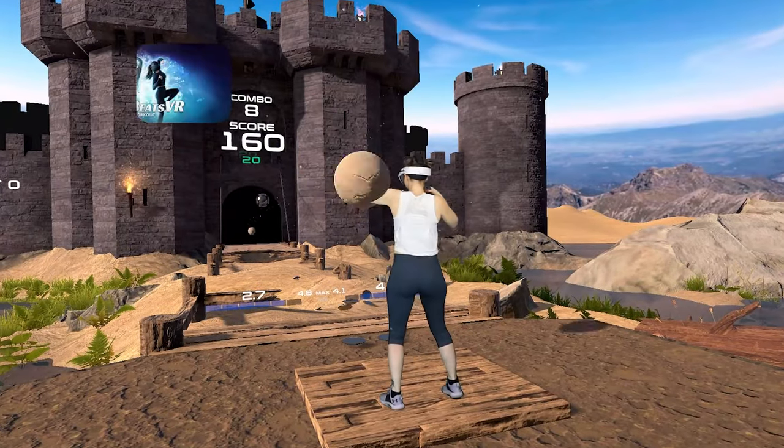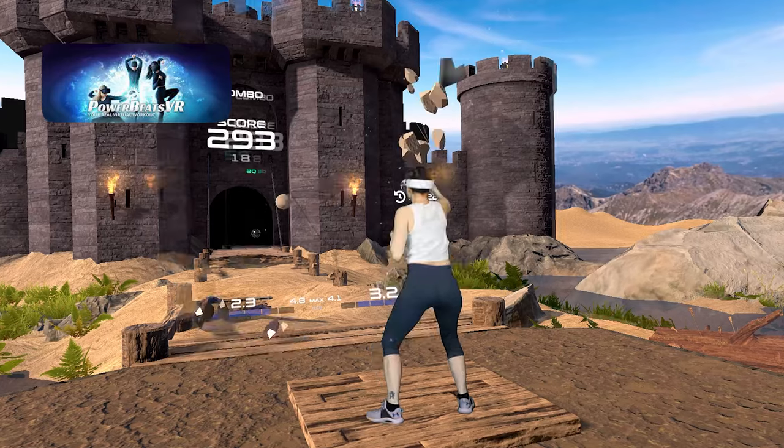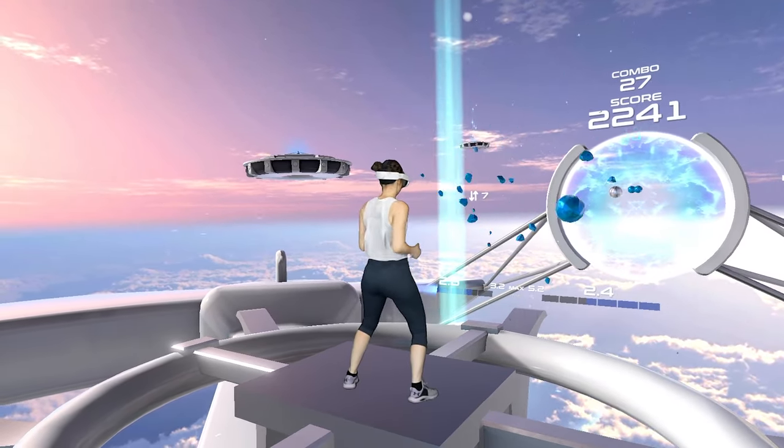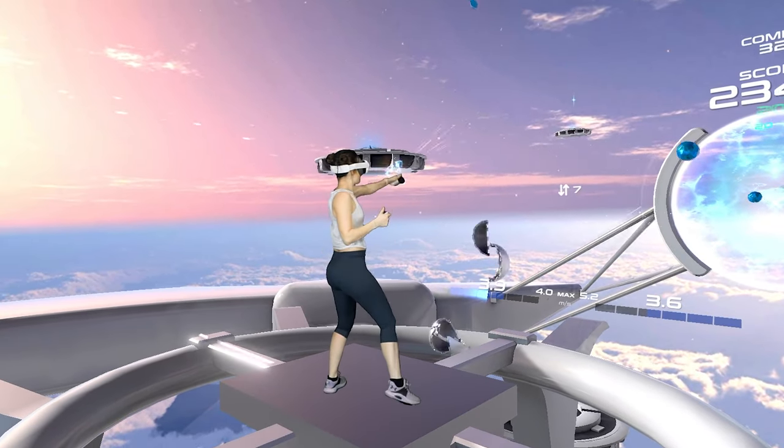Next up is Powerbeats VR. This is another rhythm-based fitness-first app that includes all of the usual movements like punches, squats, side steps, trails to follow, and bumps to avoid.